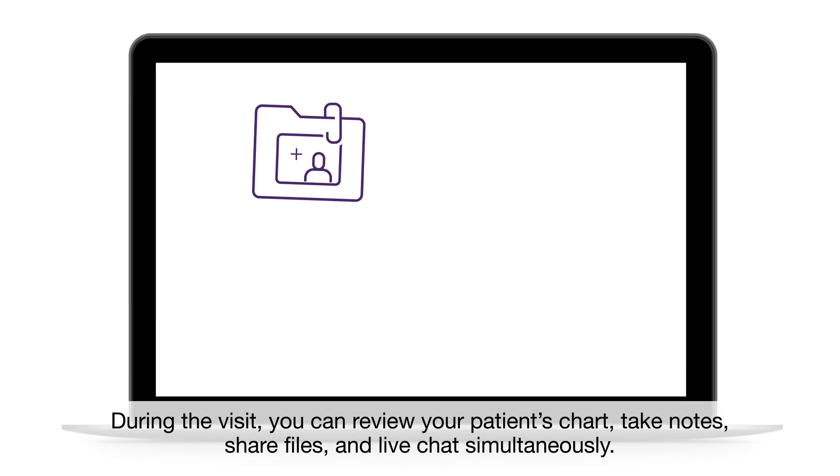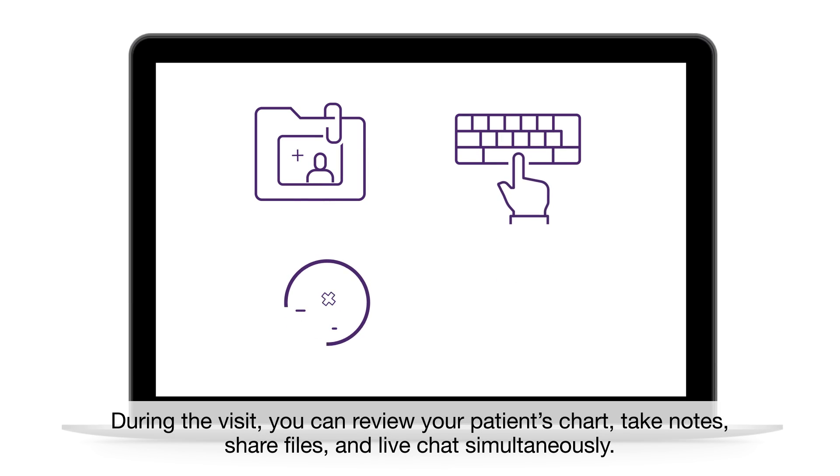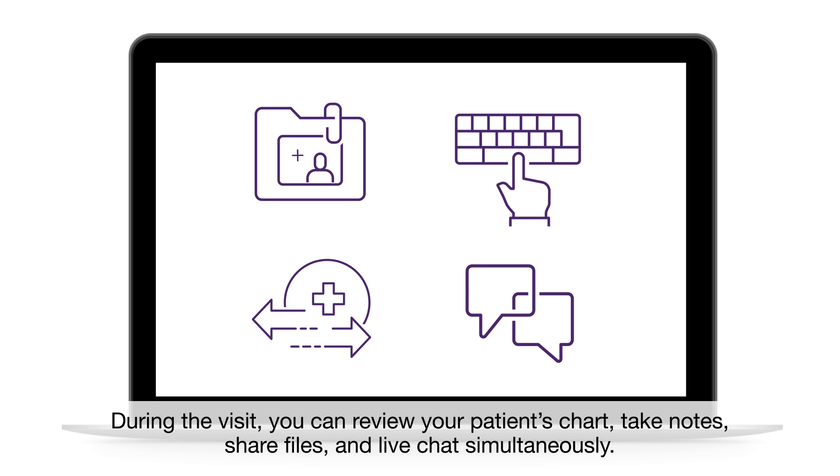During the visit, you can review your patient's chart, take notes, share files, and live chat simultaneously.